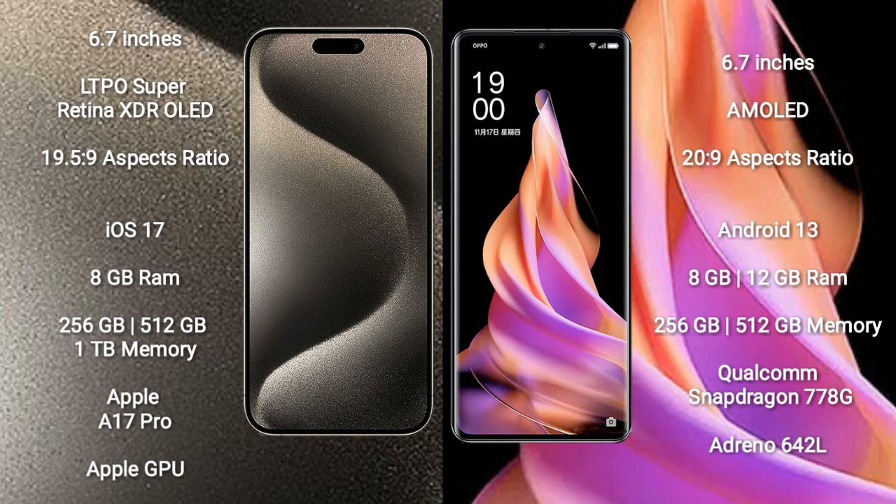Oppo Reno 9 comes with 8GB or 12GB RAM and 256GB or 512GB internal storage, powered by the Qualcomm Snapdragon 778G Processor and its Adreno 642L GPU.